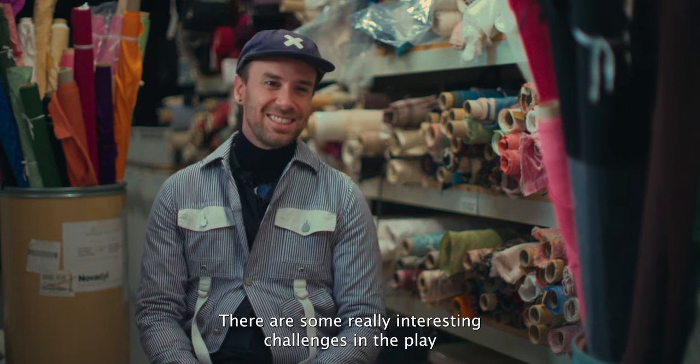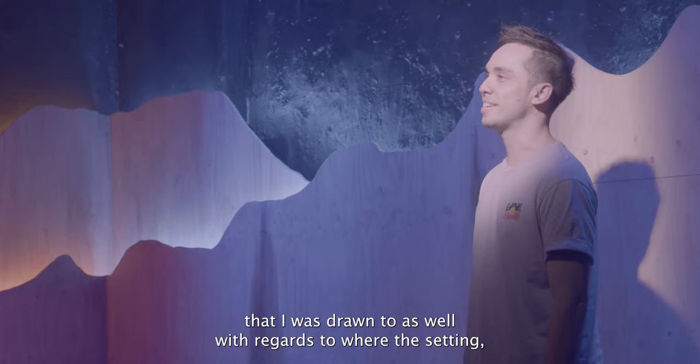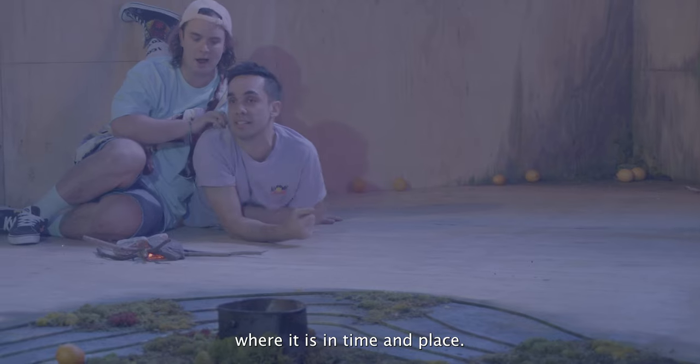There are some really interesting challenges in the play that I was drawn to as well, with regards to the setting — where it is in time and place.